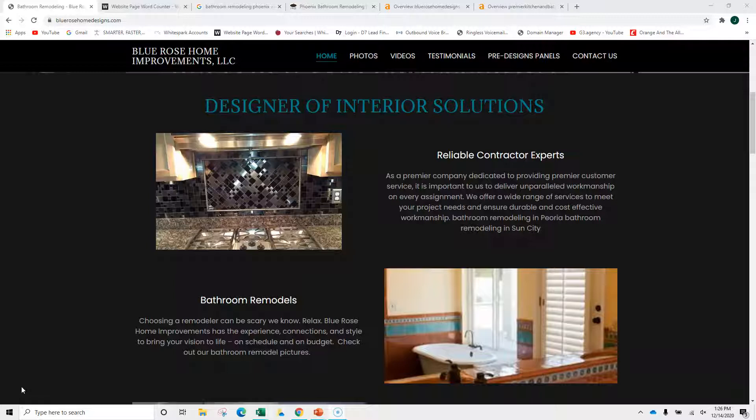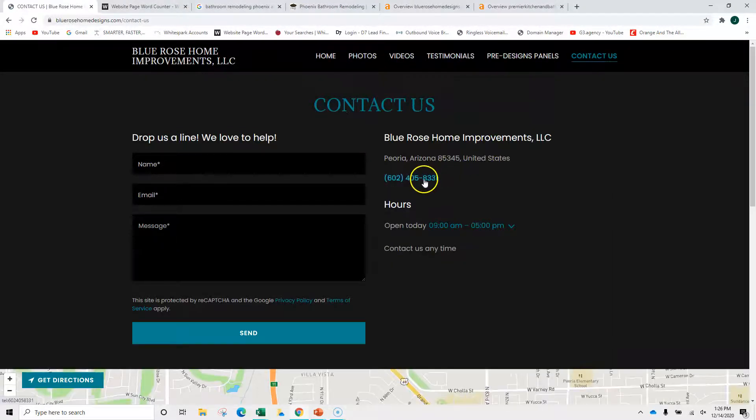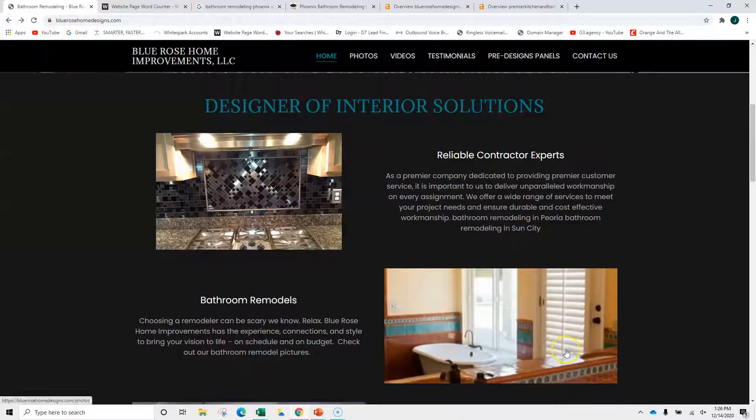So let's start looking at the site. Nice and clean. One of the things I would do is put the phone number near the top and have that be a click-to-call. Here it is on this side. We're putting it on the first page because a lot of people are looking at this stuff on mobile devices.